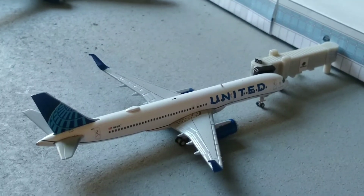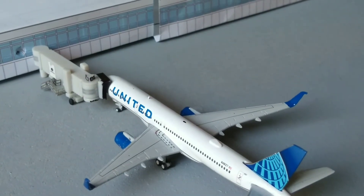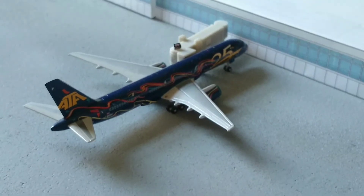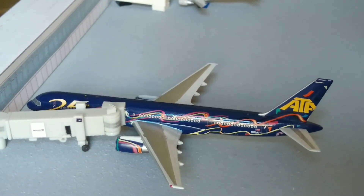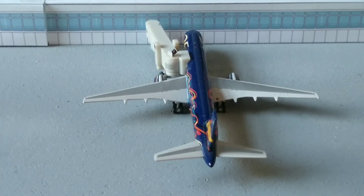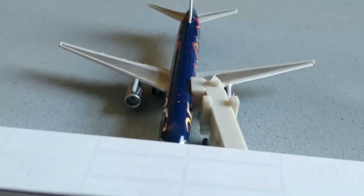Here we have a United 757-200 in the new livery. He just arrived in from Lisbon International Airport. Here we have a special ATA 757-200 in the 25th anniversary livery. I put this as United because all the ATA 757-200s went to United. He'll be heading out shortly to London Heathrow International Airport.